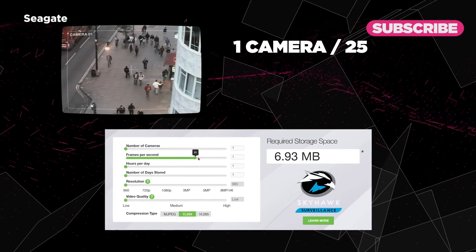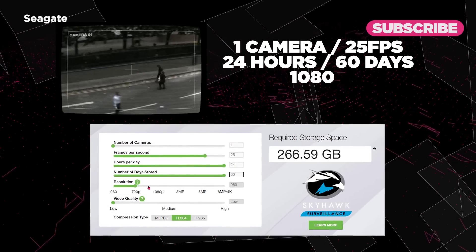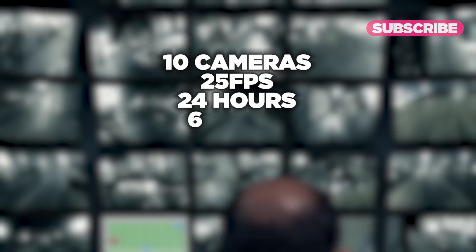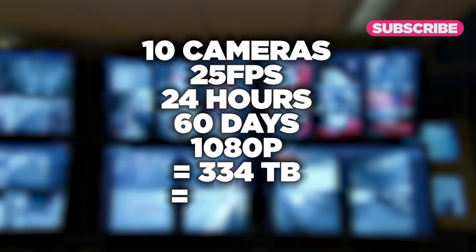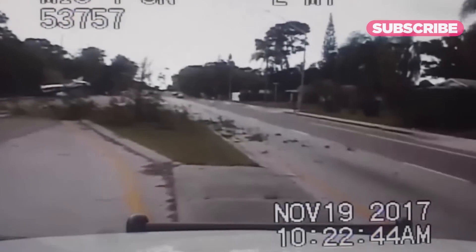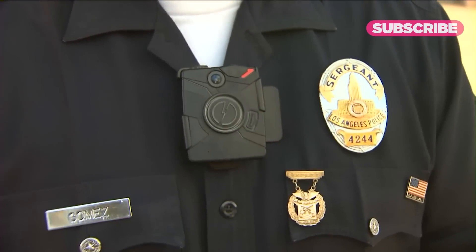If you have one camera set to 25 frames per second, recording 24 hours a day, storing footage for 60 days at 1080p resolution, that's roughly 33TB of required storage space. Scale that up to a business with 10 cameras at those same settings, and you're looking at 334TB — around eighteen 18TB hard drives, costing around $8,600. The cost of cameras is nothing compared to storing video 24/7 from every officer on the force across body cameras, dash cameras, and backseat cameras. Recently, some local law enforcement agencies announced they're dropping body cam programs altogether, citing costs and storage requirements.